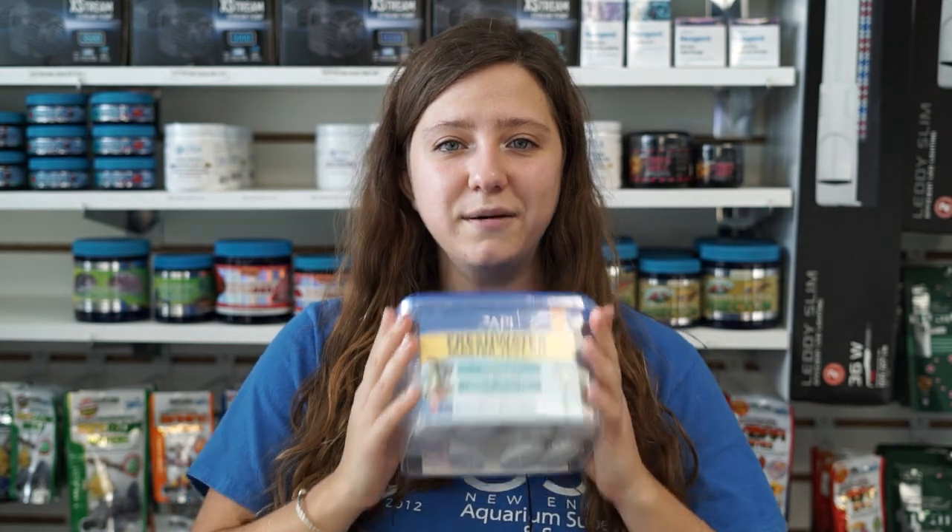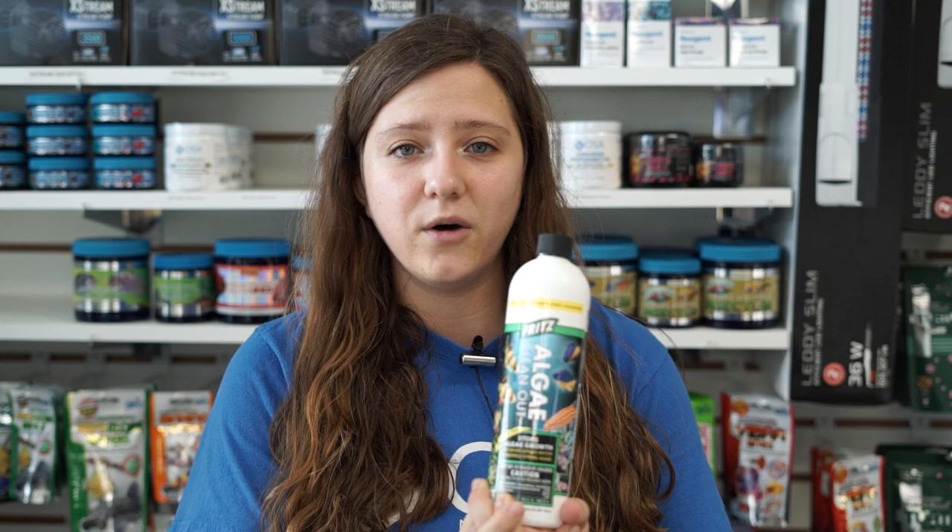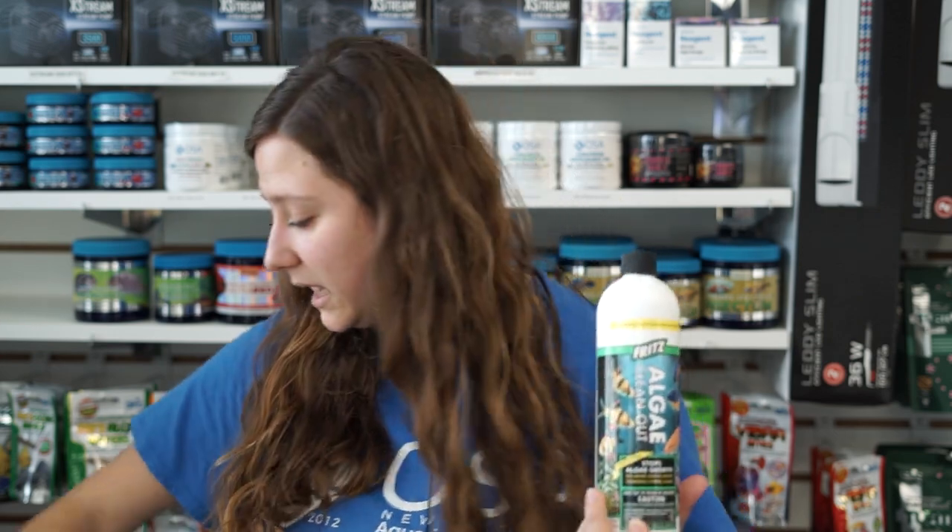Coming in strong at number one, we've got our freshwater master test kits. We haven't had these in stock for a very long time, so I'm very thrilled to have these back on the shelves. Number two, coming in at Algae Cleanout. We've had a lot of people asking for this — very thrilled to get this back, and we even have it in the tiny bottles this time.